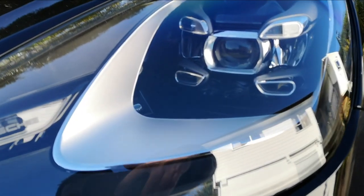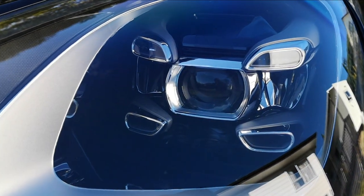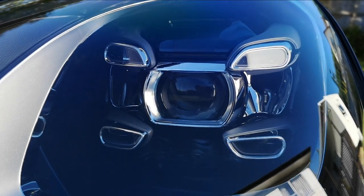The headlights look like something off the Predator, I have to admit. This is actually the first Cayenne I've ever driven, which is kind of cool because this is the third generation, as I understand it.